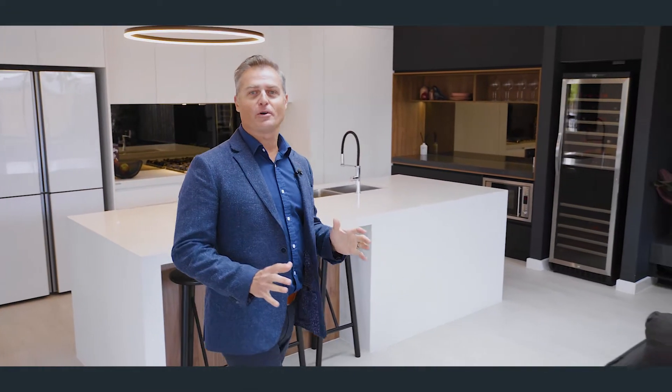The feel you get from this home is even better in person, so make sure you get in touch. I'm Pete, and I look forward to hearing from you.